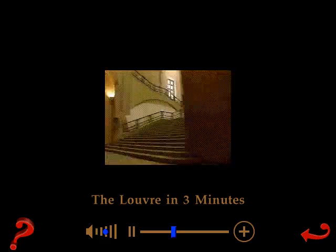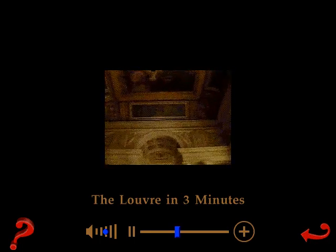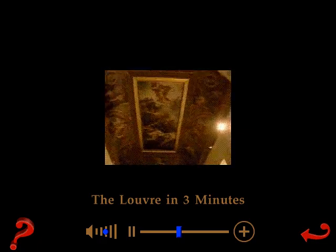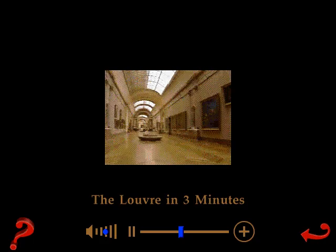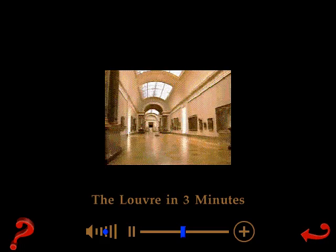The Victory of Samothrace on a staircase built in the 1930s. Percier Hall, entrance to the Napoleon Museum, completed about 1810. The Grandes Galeries, built around 1800, is about 300 meters — 985 feet — long.